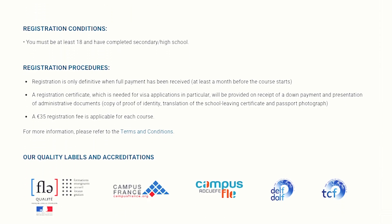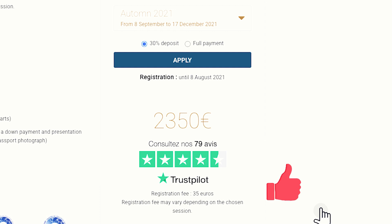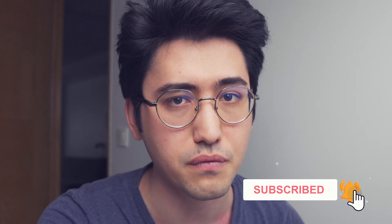The registration conditions for this program: you must be at least 18 and have completed high school. You have to get your visa and complete full payment to finalize your registration. They request a copy of proof of identity — that's your passport or national identity card — a translation of the school leaving certificate, and a passport photograph. The price is 2,350 euros for 12 weeks. You need 12 weeks of study to be eligible for the long-term student visa.